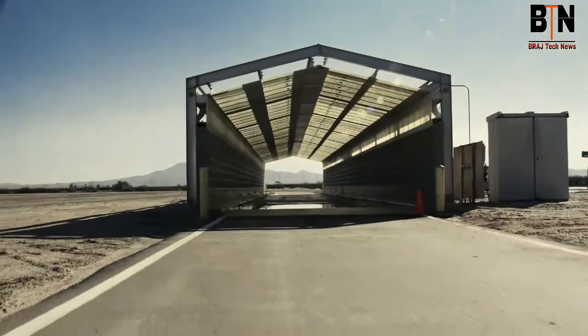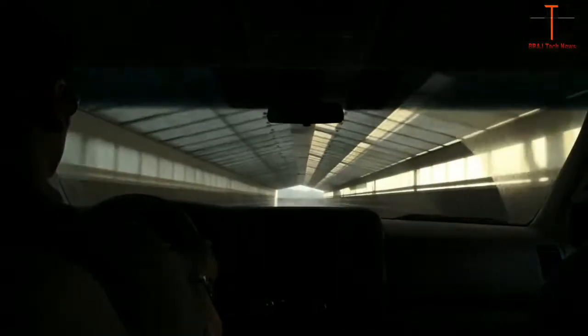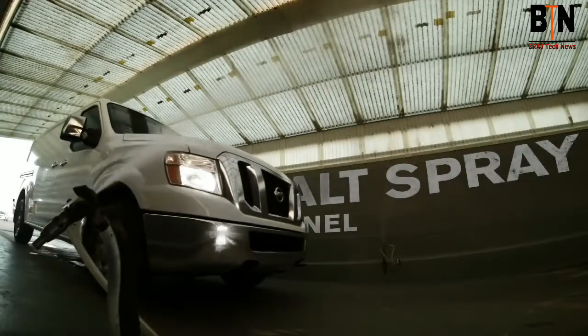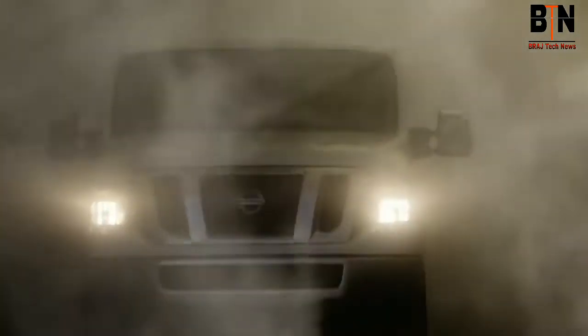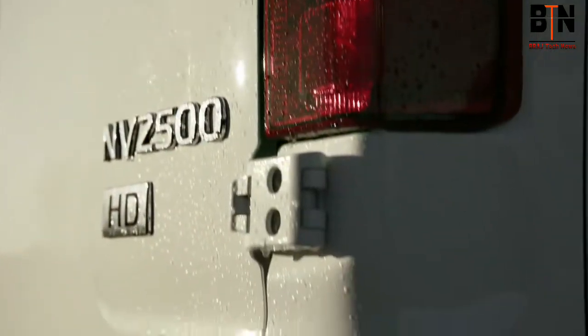Live on the coast? Drive on salted roads? You know rust is a killer. But it's not even close to what we do here. The salt spray tunnel uses a 5% salt solution — just like the ocean — that covers the body and gets sprayed into gaps, crevices, and components. Once the vehicle is coated, it's time for a bake in the heat chamber.